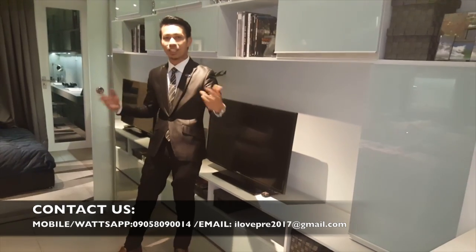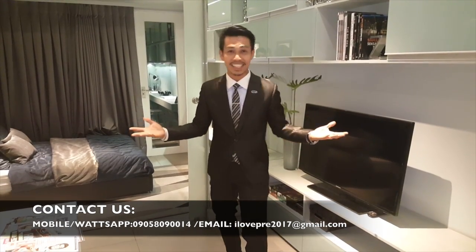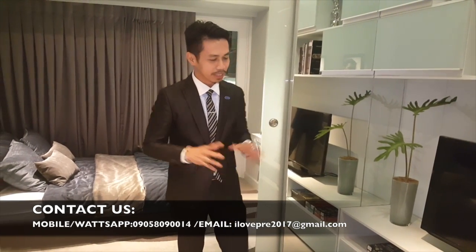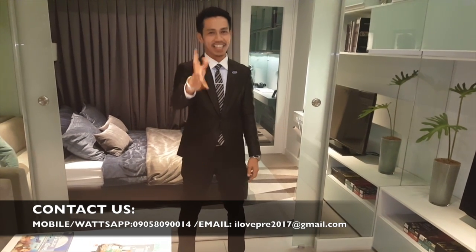Ito naman ang sample interior design ng one bedroom dito sa 100 West — 29 to 37 square meters. As you can see, very Scandinavian ang dating, diba? Ang deliverable natin dito sa 100 West, we call it finish — ibig sabihin, livable na siya. May tiles na, may paint. Pwede rin ninyo i-customize ang interior ninyo depende sa design na gusto ninyo.